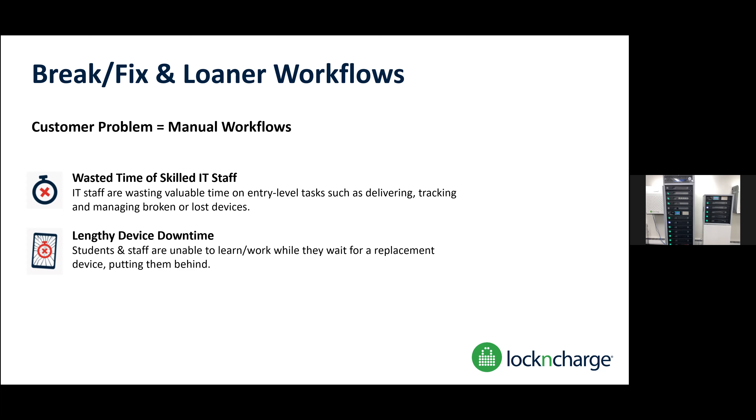With the Fuel Tower, what you're able to do is automate that process. You can have this completely full with loaners for students that forget to charge or break their device — they utilize their ticketing system, fill out a ticket, and the ticket can send the student to which bay to go to, exchange their broken device for a loaner. It's all tracked in the cloud with Lock and Charge, or if you have a ticketing system you can integrate with the tower so it's fully automated — tracking not only who opened what at what time, but also that asset, the broken device and the loaner, so it follows that student.